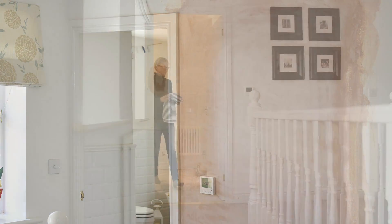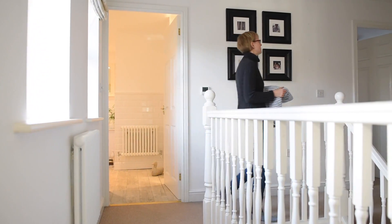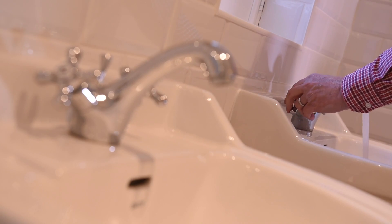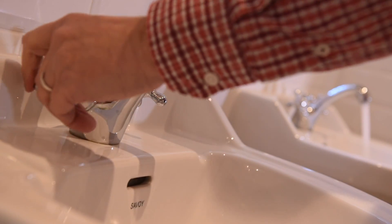We also wanted to take out the storage facilities we had in the airing cupboard and use the airing cupboard as a shower to improve that bathroom and the space in it. As we have a growing family, there are two showers now in the house, there's the bath, and then there's all the water consumption that is going to be used with washing.